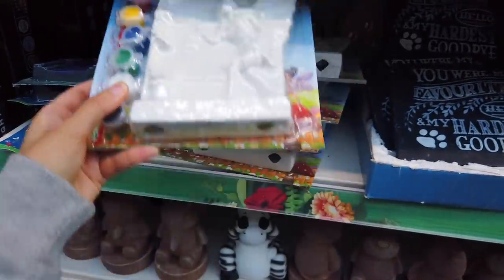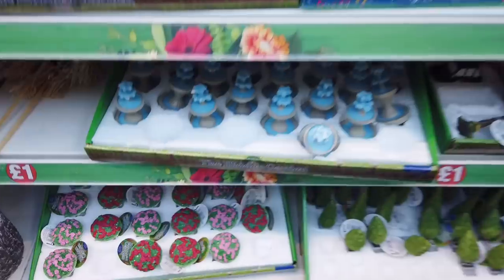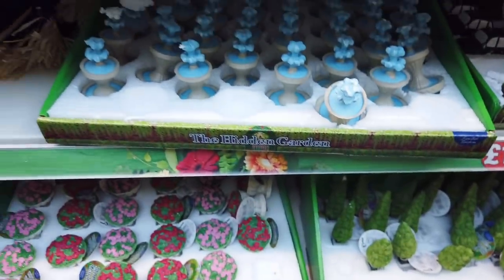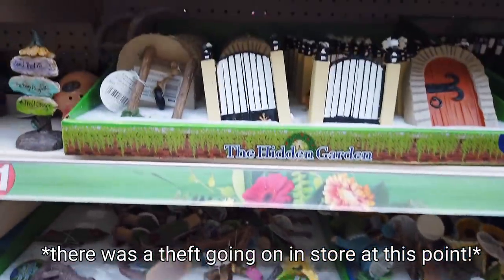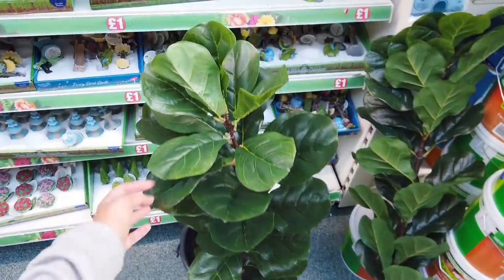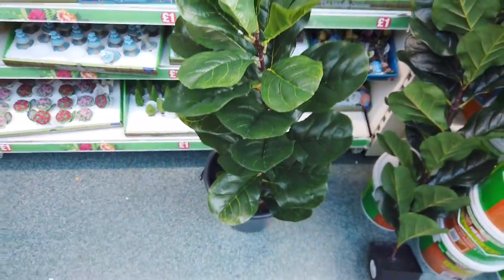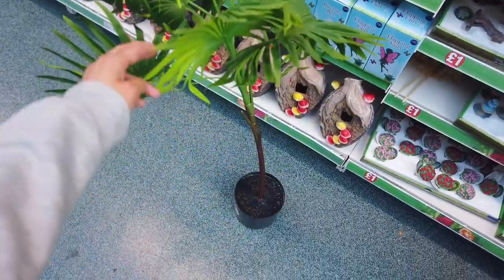They've got some paint-your-own fairy dolls in, some drying apples and pears, and then all these miniatures — trees and flowers. They've got the older ones still in plus a few new ones. There are some new fake trees in — this one actually looks decent, the leaves do anyway — and then another one that looks like it's feeling a bit sorry for itself.